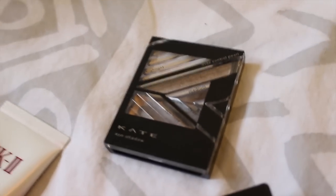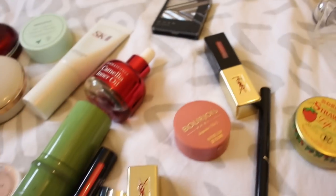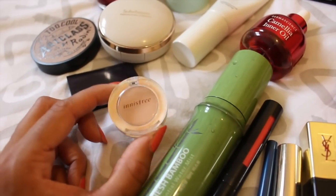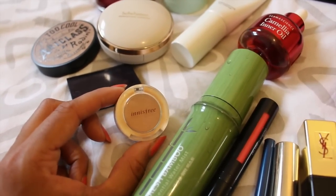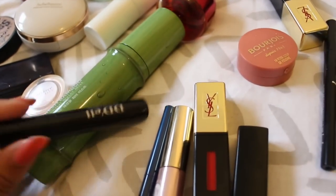And eyeshadow — this is Japanese, right? What else? This is Etude House — a lot of people use this Etude House eyeshadow. Is it good? I've never tried it. What about your lippies, what is this?